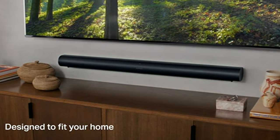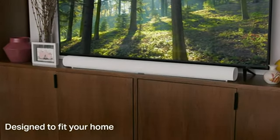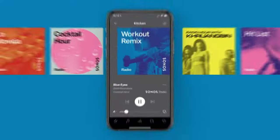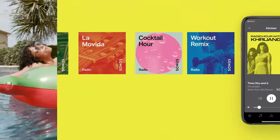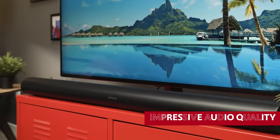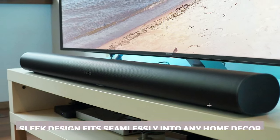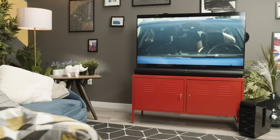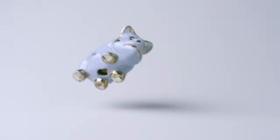And if you already have other Sonos speakers, connecting them to the Arc is a breeze. What we love most about the Sonos Arc is its budget-friendly price point. While other Dolby Atmos soundbars may require extensive installation, this all-in-one system is designed with simplicity and affordability in mind. Its sleek design fits seamlessly into any home decor, so whether you're enjoying a movie night with friends or jamming out to your favorite tunes, the Sonos Arc will elevate your audio experience without breaking the bank.